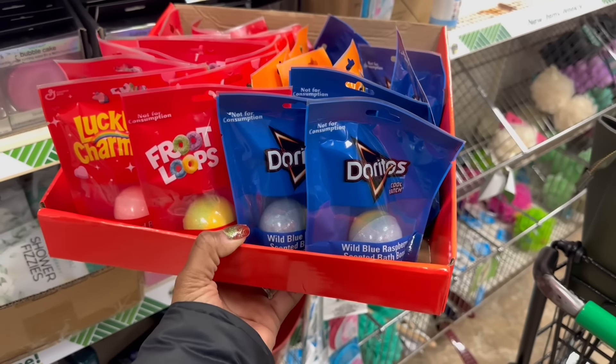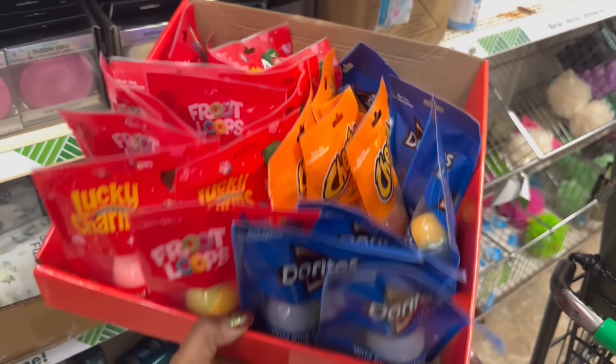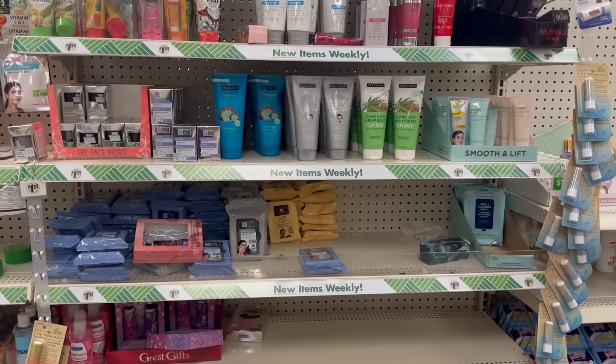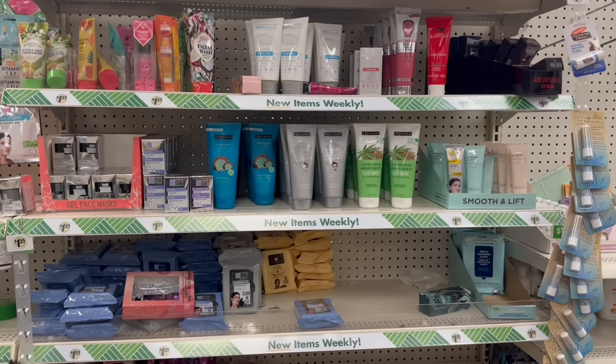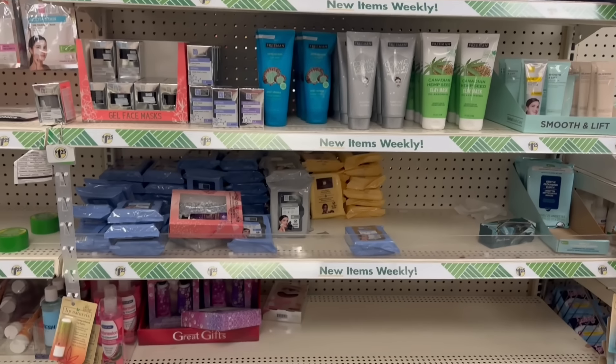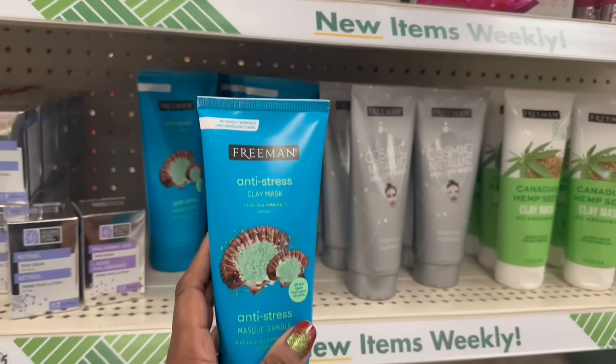The Doritos - we saw them. Did we see Lucky Charms? Yeah, I think we saw all four. I do not see that dupe for Neutrogena. Oh my goodness - I thought for sure the glass DT would have it. Darn! Let me keep looking. I'm stressed about it - I need to get the Freeman anti-stress clay mask, girl.